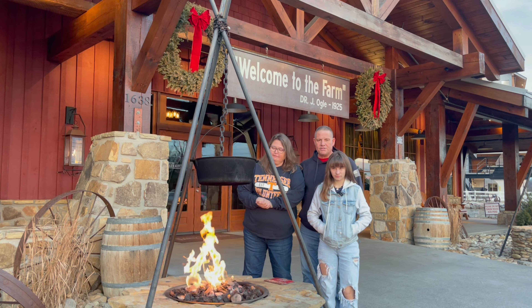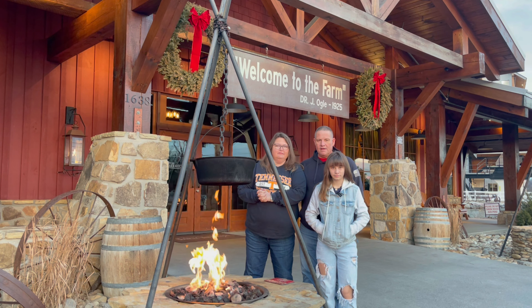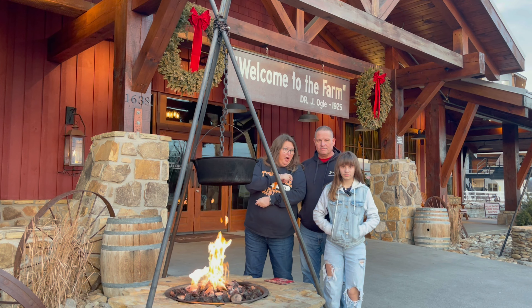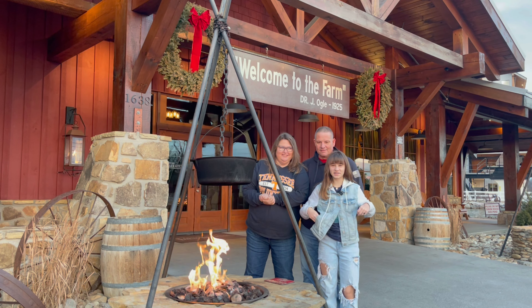We're right here at Five Oaks Farm Kitchen. It's located right across the street from the Tanger Outlet Mall. Today we're going to come inside and get us some breakfast. We're supposed to be meeting another couple, so y'all stay tuned and find out who's joining us for breakfast this morning. I think they might be pulling up now. Go ahead, Carla. Let's go check this place out.